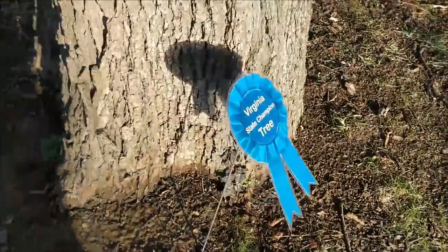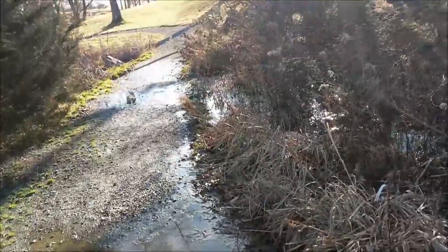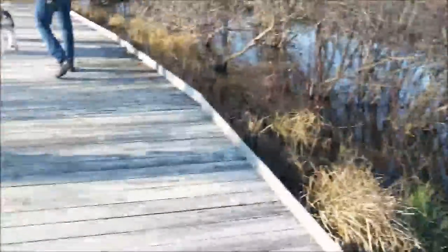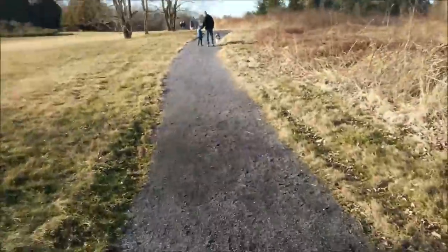We are going for a family walk and getting a little exercise in. Put in the comments below how you're getting your exercise in today. It's a Virginia state champion tree — the dogs are very excited about it too. This is the Virginia Arboretum for all you Virginians. It's got cool stuff for kids. I wanted to go run through the mud puddles.